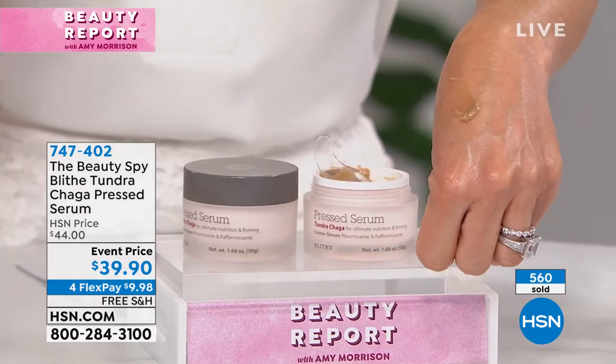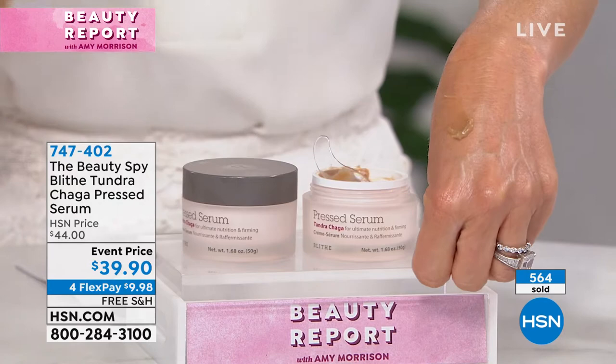Look at the texture — it is so divine. You don't need a serum, you don't need anything else. This is all you need to use. You can even use it around your eye area.